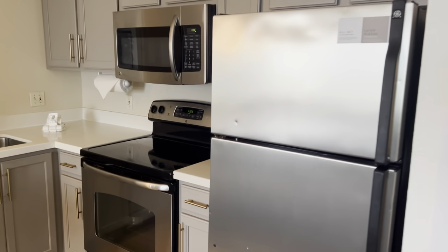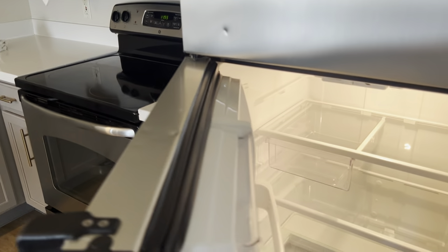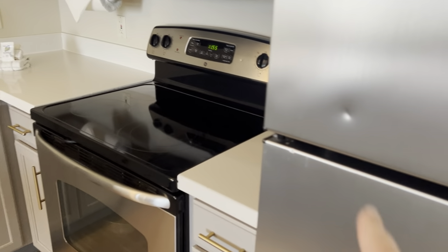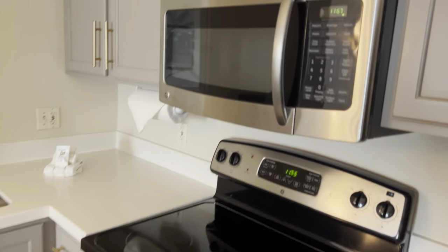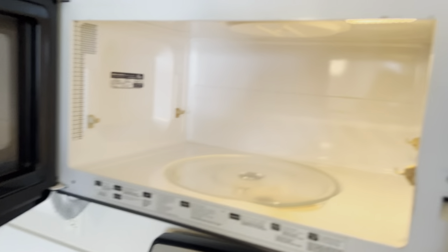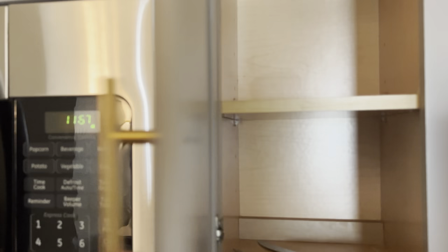When you leave the bedroom, here's the kitchen. You've got a full size fridge and freezer — very nice, though there's a bit of a dent right there. Microwave, nice and clean inside. Full size stove and cupboards.